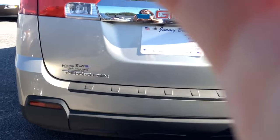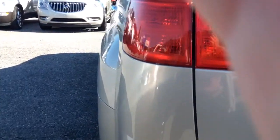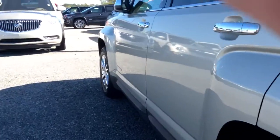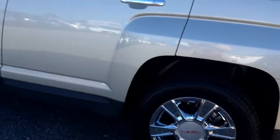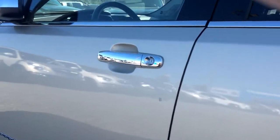It does have the backup camera. Looks like it has new tires. The paint is in really great shape.